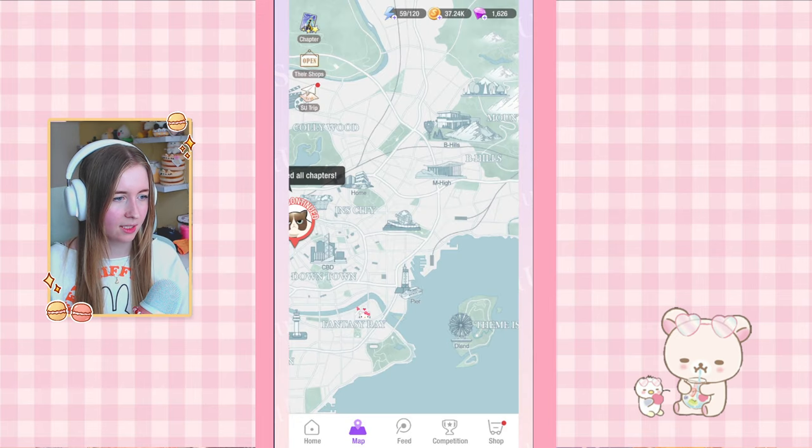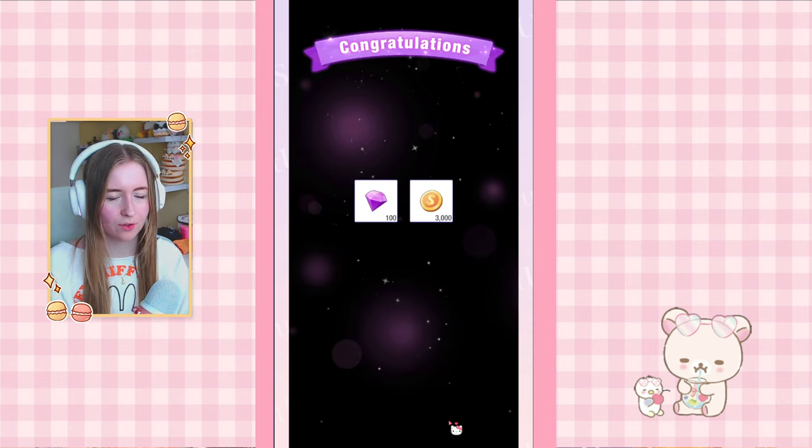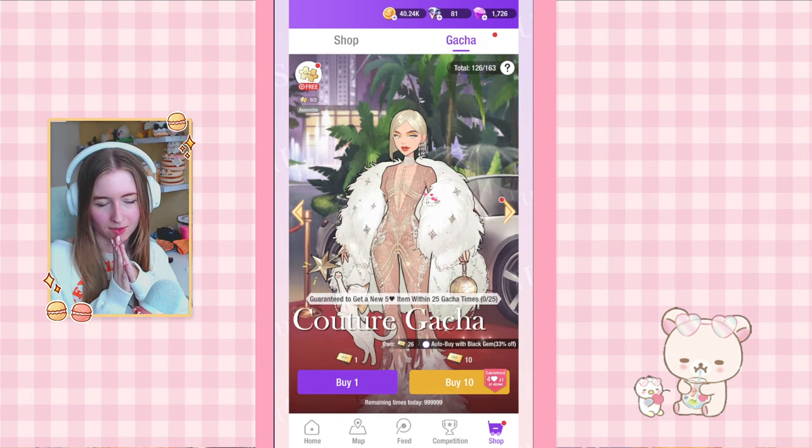I wish the rewards were a little bit better — I'd like to see more hair, makeup, or clothing pieces instead of only necklaces and stuff. But at least we got some new shoes. That was pretty good! Our Suyu quest rewards here are 3000 coins and 100 gems. And to round up today I wanted to do some gacha pools, because why not.